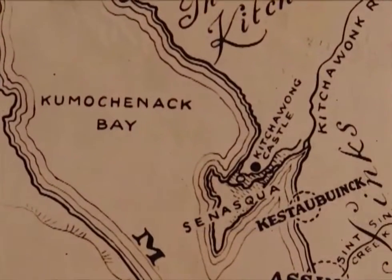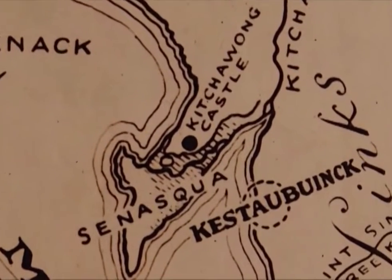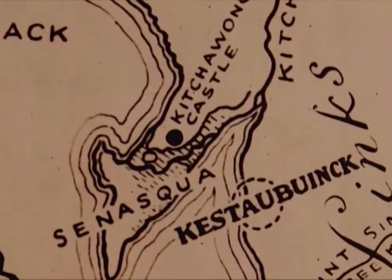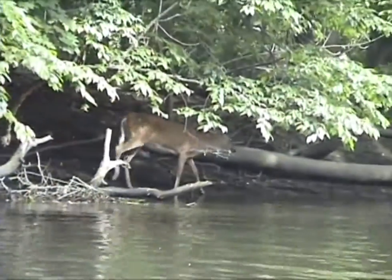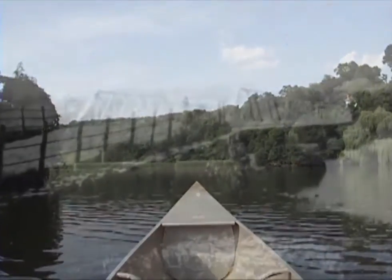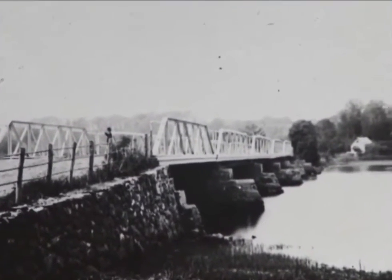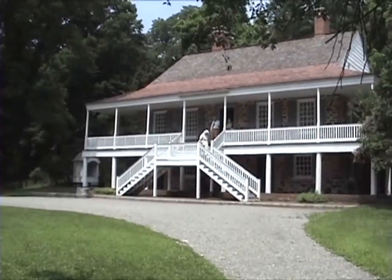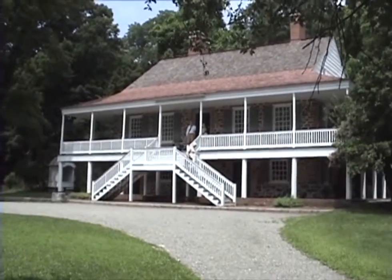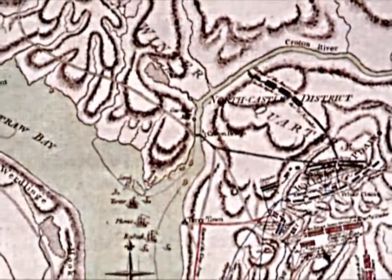It takes its name from the Kitchewonk Indians who maintained an impressive stockade on Croton Point. The passage upriver takes us by the remnants of the Old Post Road and eventually the Van Cortlandt Manor House. Stephanus Van Cortlandt's Manor was the historic headquarters of his sprawling 86,000-acre enterprise, which extended north to Anthony's Nose and east to Connecticut.